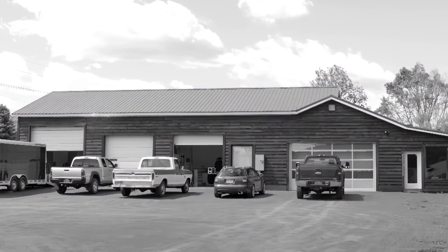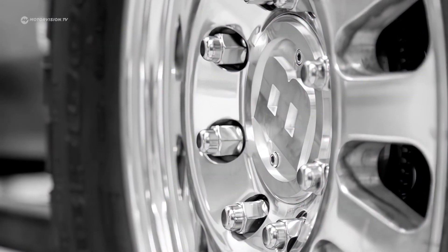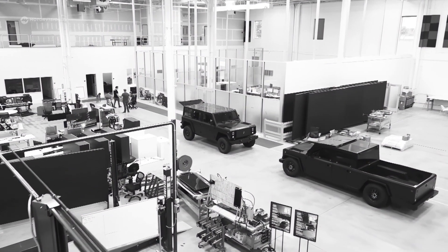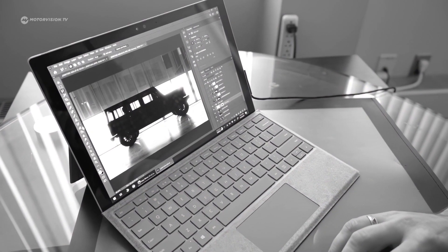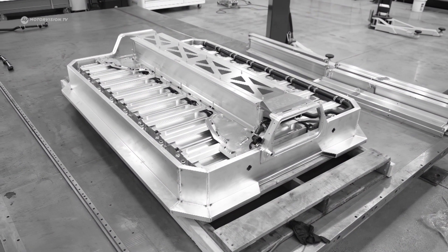Bollinger Motors has been around since 2015 and started in a small village in New York State, in a petrol station that was converted into a workshop. The team at that time consisted of a handful of engineers. In 2018 the company moved to Detroit, where the heart of the US automotive industry once sat, and the prototype was further developed. Since 2020 they've been working on series production of the B-Series for 2022 in a small town in Michigan.